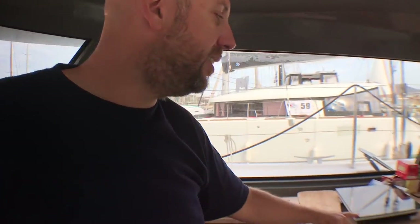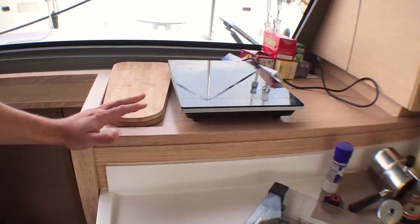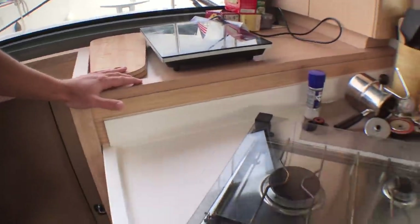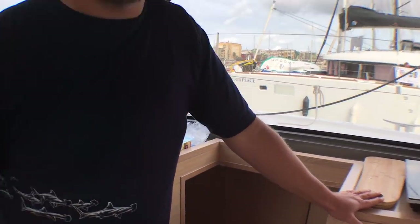We bought this induction plate on the side — it's very useful. I don't like using gas; the less gas I use, the better I feel. First of all, finding gas isn't always easy, and French bottles don't fit Spanish bottles and so on. We decided to go with this induction plate, which reduces by 60% the time we use electricity to cook. As soon as we're motoring, docking, or the sun is high and the charger's working, we use the induction. I suggest everyone should have one. Since we arrived here, we haven't used the propane or butane gas.